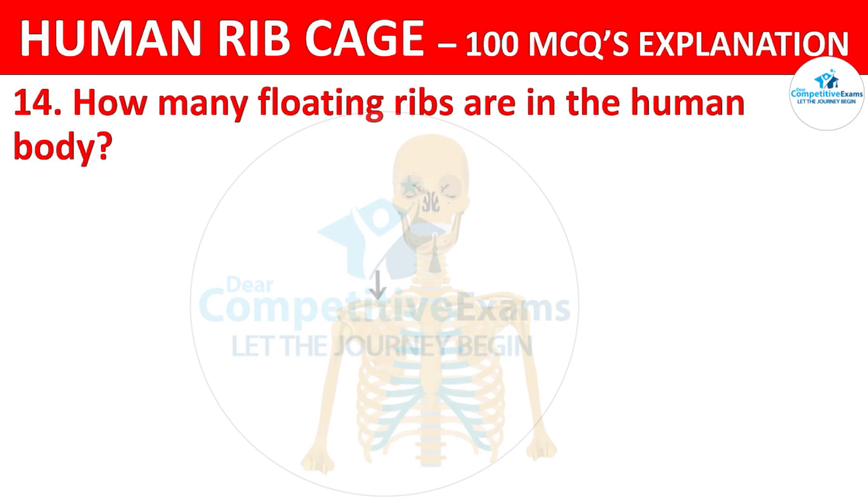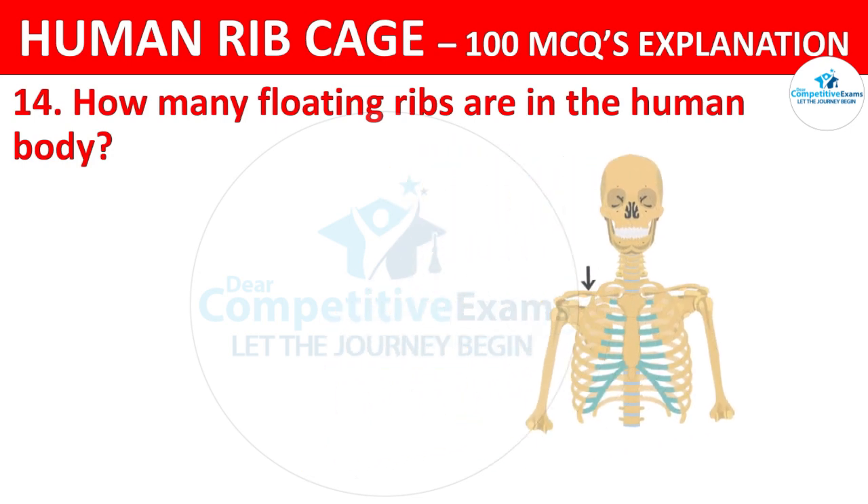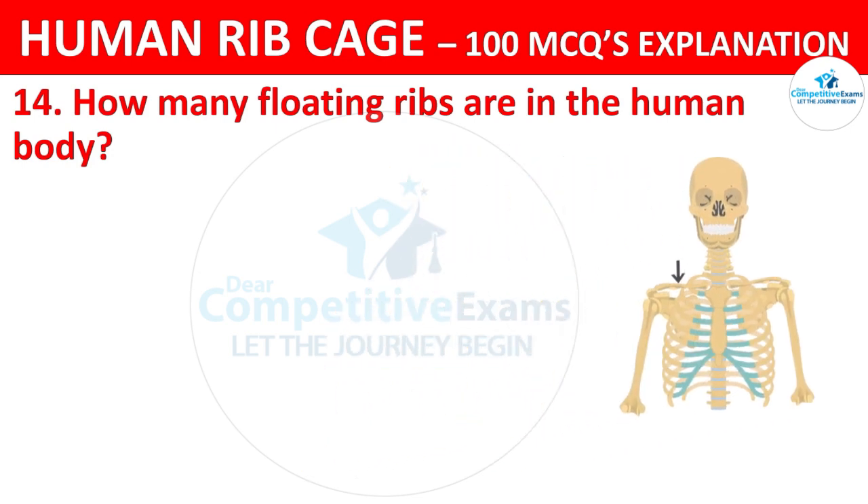How many floating ribs are in the human body? The options are: 2 pairs, 4 pairs, 3 pairs, or 6 pairs.